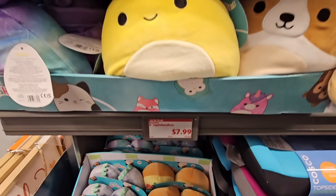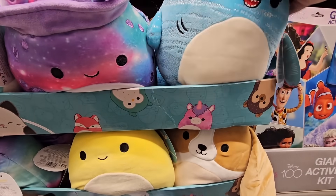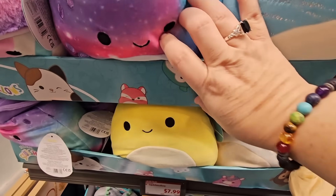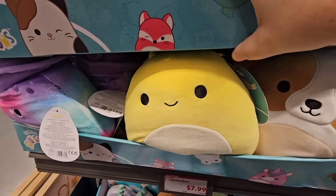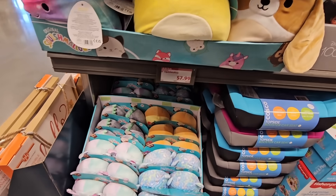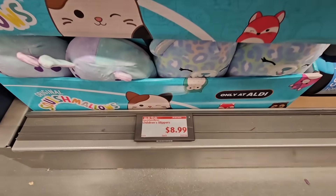Here's another item for kids or adults — the Squishmallows at $7.99. These are super adorable with so many different ones. They're piled up so you'll want to go through them. They're small but for the price, not too bad.